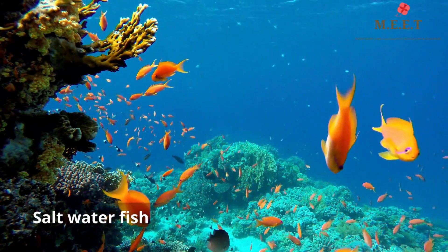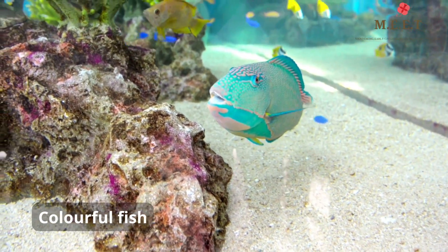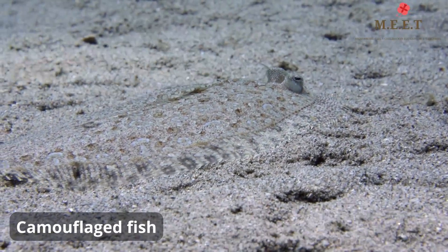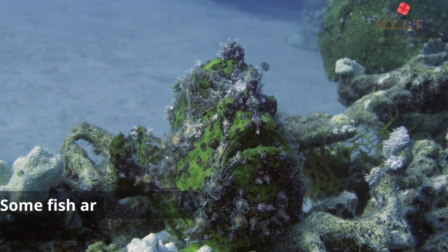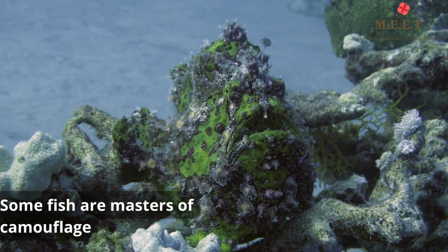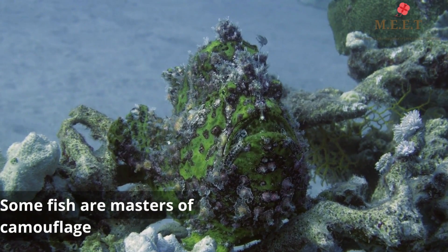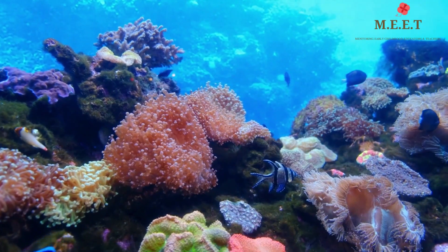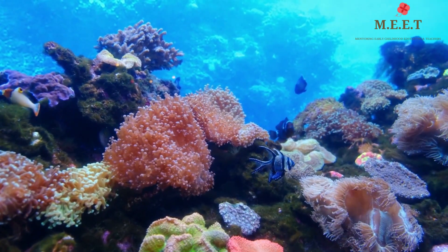Like oceans and seas. Some fish are bright and colorful, while some are masters of camouflage. What is camouflage? Camouflage means when one is born with or adapts its body to blend in with their surroundings, so that they can hide and protect themselves. In spite of so many diversities, there are some characteristics common in all fish.